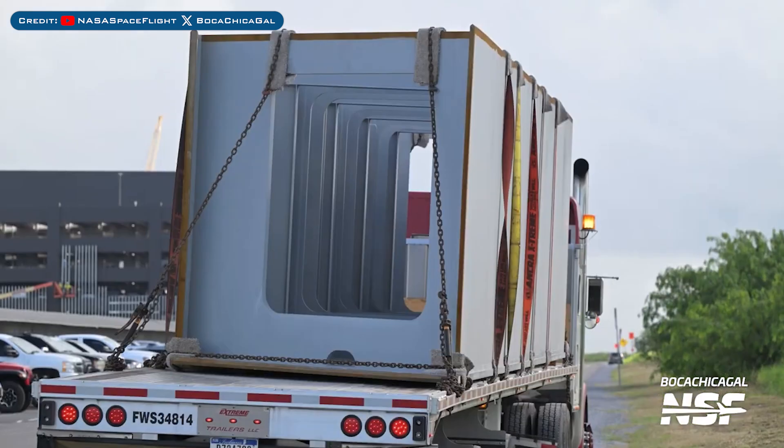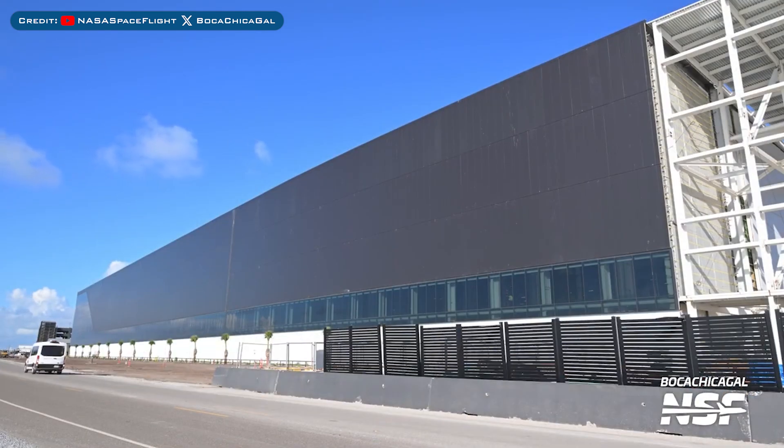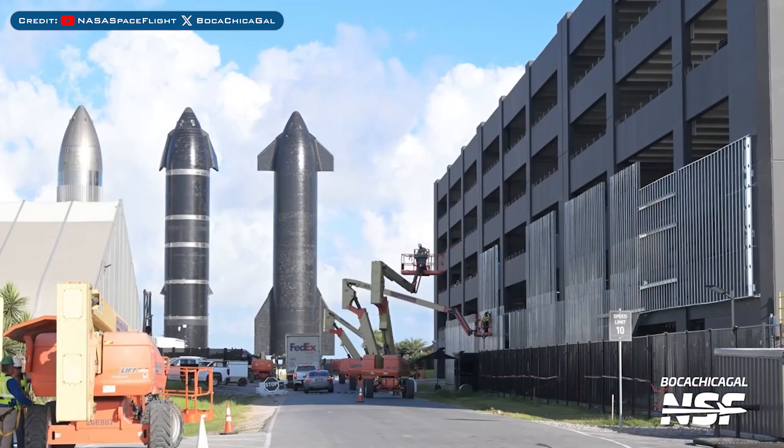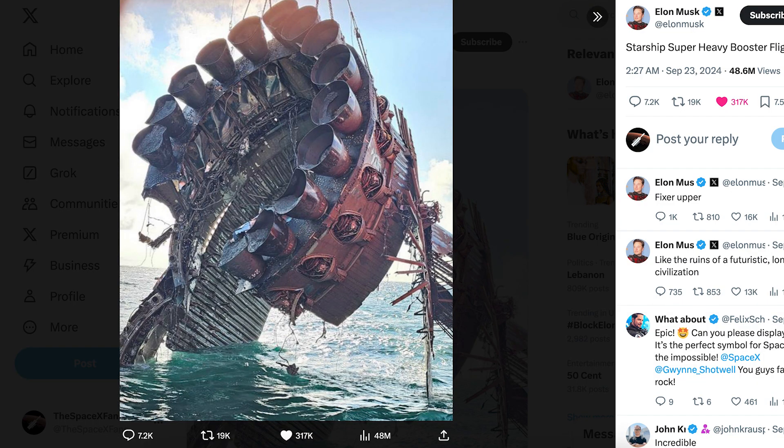Heading to Boca Chica, possible pieces for the orbital Pad B launch mount were seen arriving at Starbase. Here's a look at the Star Factory office building connection continuing to progress. Work has been going on with the parking garage at Starbase as well. Elon Musk posted a crazy cool picture of SpaceX recovering the Flight 4 Super Heavy booster.